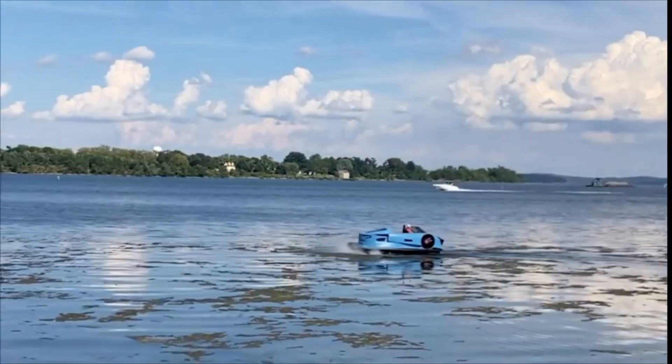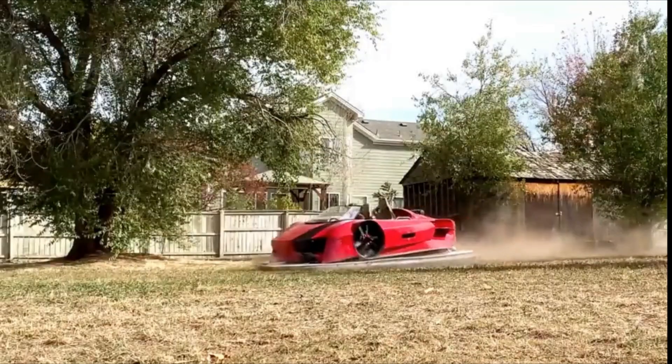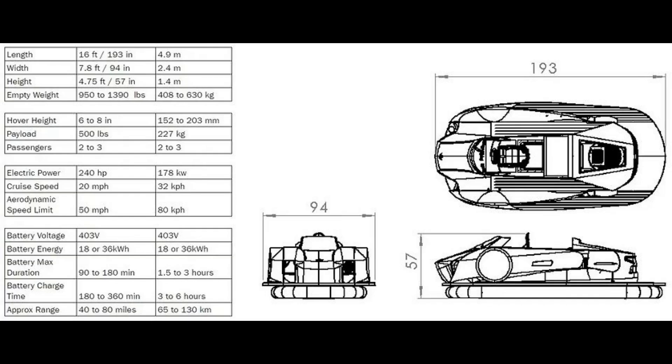Arosa starts at $200,000 for the entry-level model and $249,000 for the fully decked-out version. Reservations for the Von Mercia Arosa are open with a $1,000 deposit, available in four colors: white, red, gray, and blue.